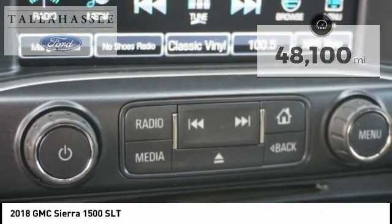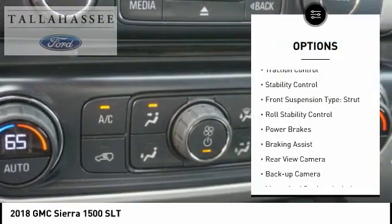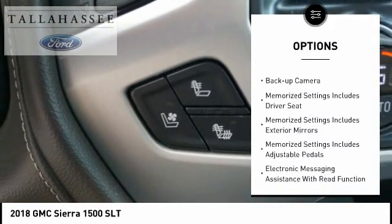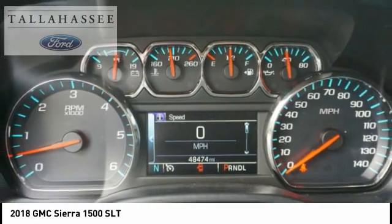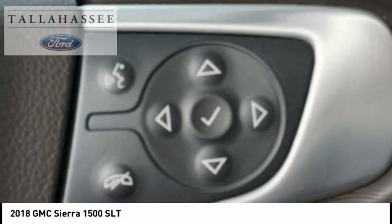Here are some of this vehicle's great options: power windows with safety reverse, remote engine start, traction control, stability control, front suspension type strut, roll stability control, power brakes, braking assist, rear view camera, and backup camera. Your new ride is just a phone call away.